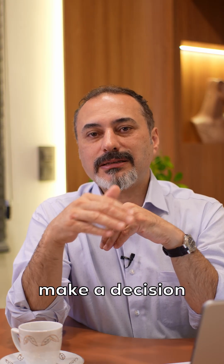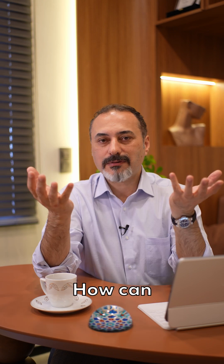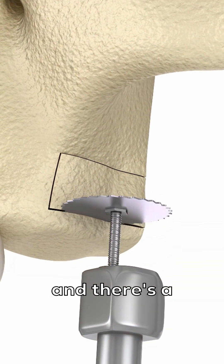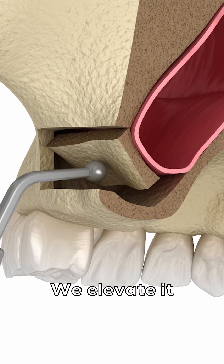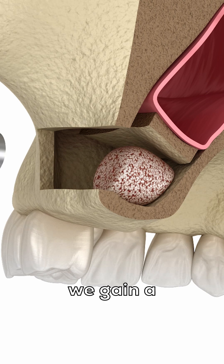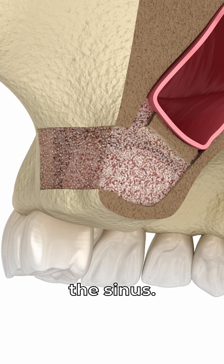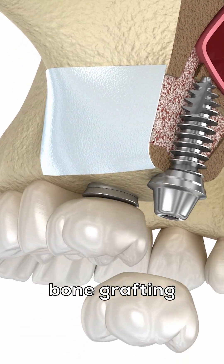Over time it expands, and as a result it violates the space that an implant is planned to be placed. So oral surgeons make a decision to elevate the sinus floor using surgical techniques. We open a hole, and there is a very thin membrane — like the layers of a vegetable onion. We elevate it with special instruments upward, gaining a distance between the elevated membrane and the bottom of the sinus. This space is then filled with a bone grafting material.